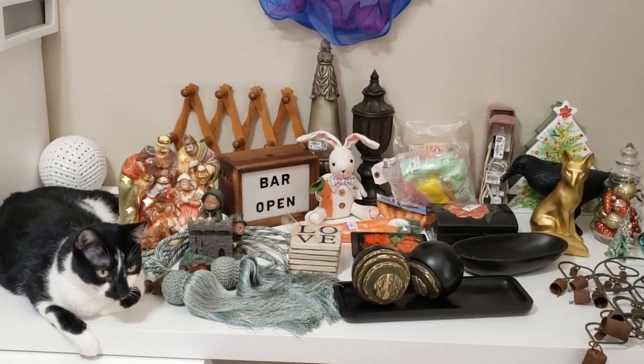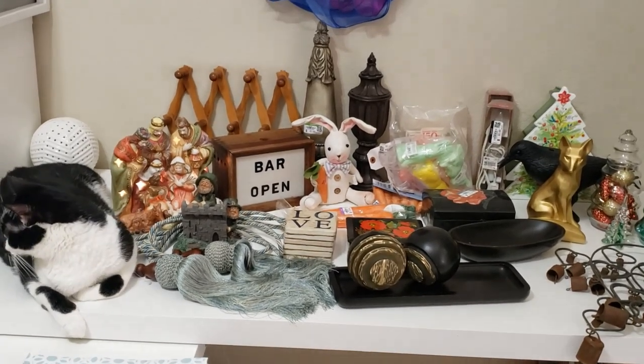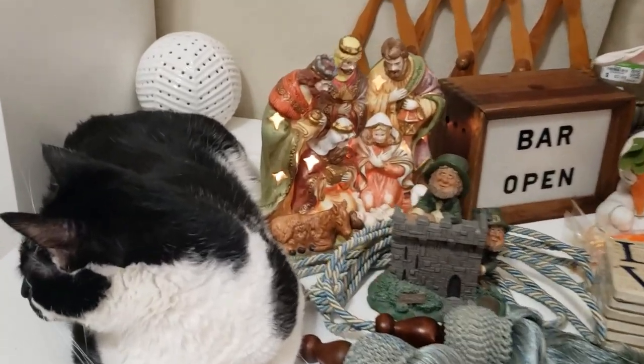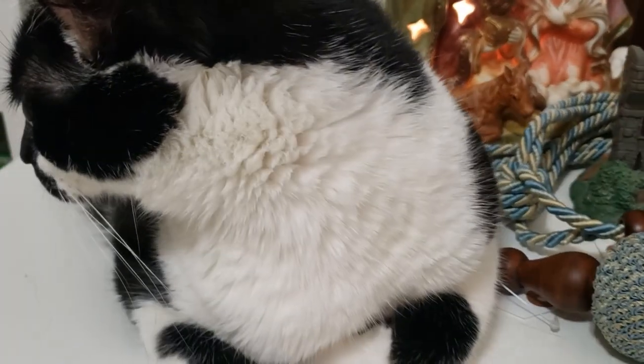Here on my very full table is everything I brought home from Goodwill. And here is your weekly visit with Bandit.